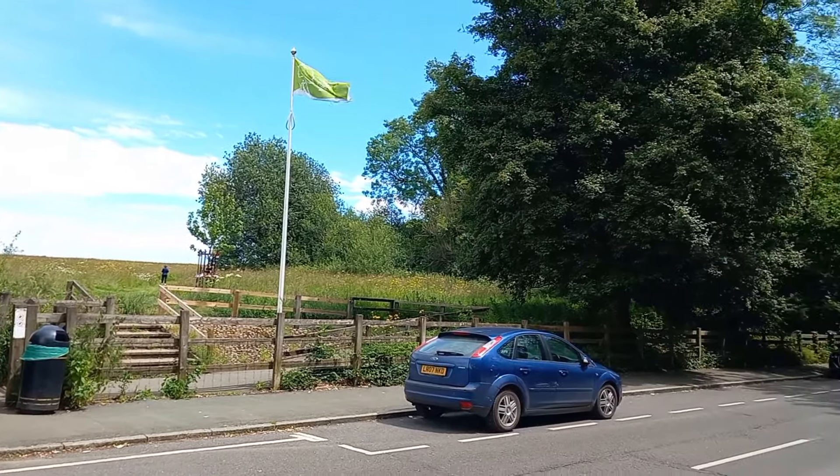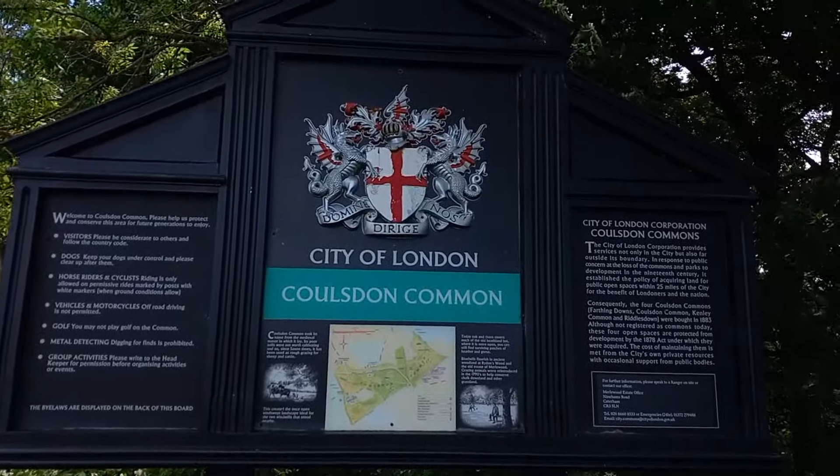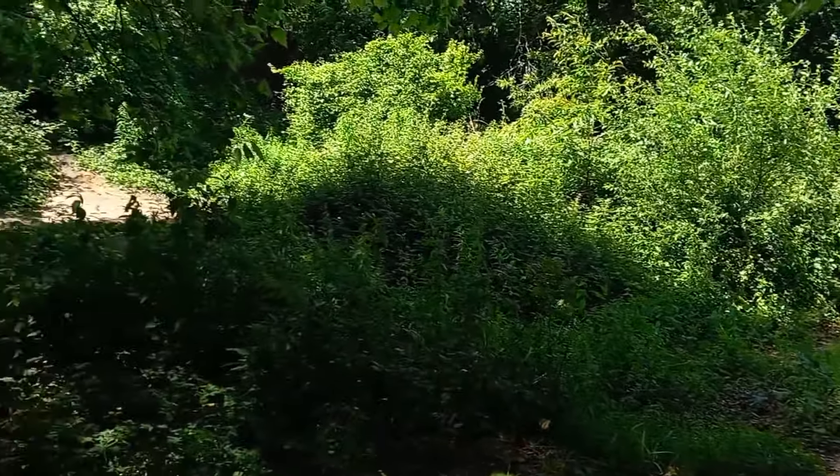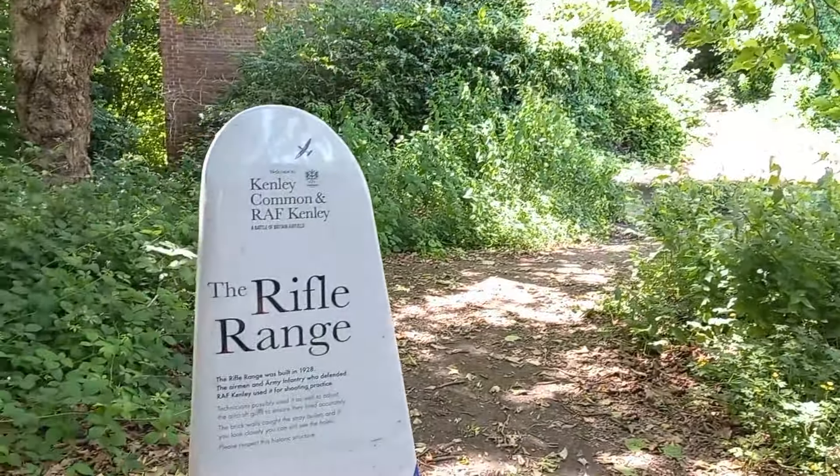We're leaving RAF Kenley briefly to head into Coulsdon Common, which is another City of London managed place. I'm specifically in the South London Downs National Nature Reserve area of Coulsdon Common, which is very much on the edge of London. The London Loop orbital path passes through close to here, and I would say this is one of the more beautiful sections of the London Loop, although strangely it doesn't include a visit to Kenley Airfield, which feels like a missed opportunity. I'd recommend diverting off the Loop to go and have a look.